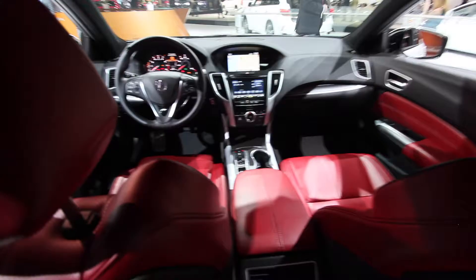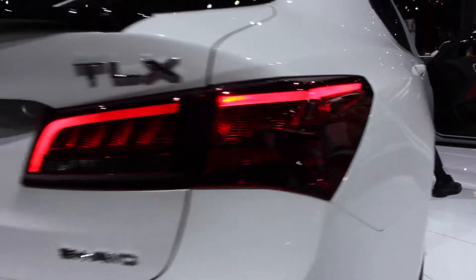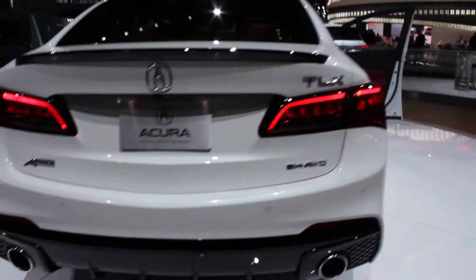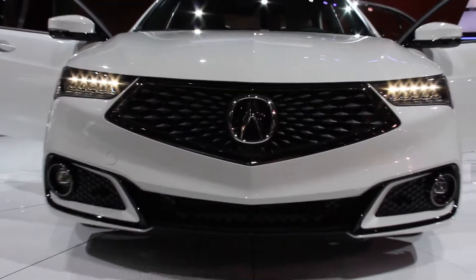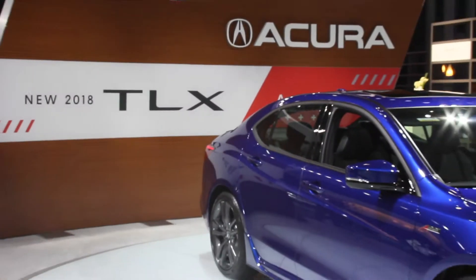Inside, the TLX V6 A-Spec features more aggressively bolstered front seats, an A-Spec badged thick-rimmed steering wheel, red driver's meter highlights, black headliner and pillar treatment, brushed aluminum look interior trim, stainless steel driver's footrest, and front and rear door sill trim.